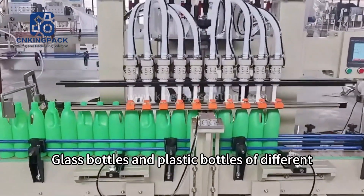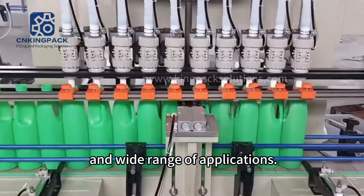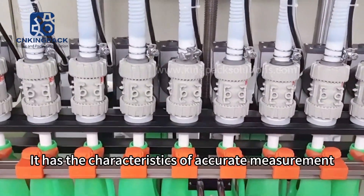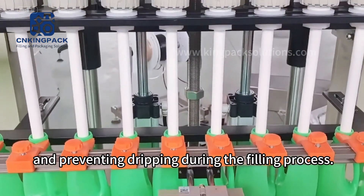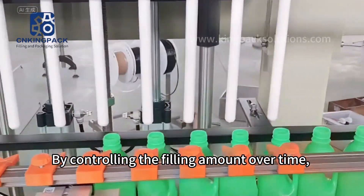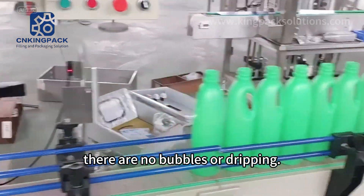Glass bottles and plastic bottles of different heights and diameters can be filled, with high versatility and wide range of applications. It has the characteristics of accurate measurement and preventing dripping during the filling process. By controlling the filling amount over time, the filling amount is accurate and there are no bubbles or dripping.